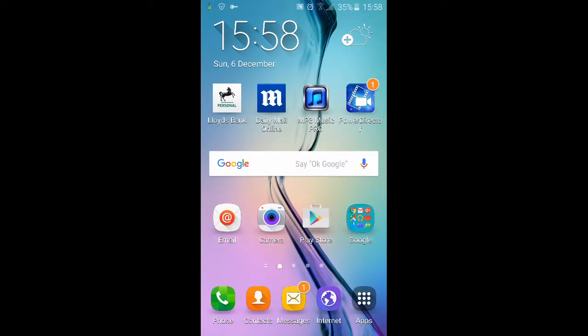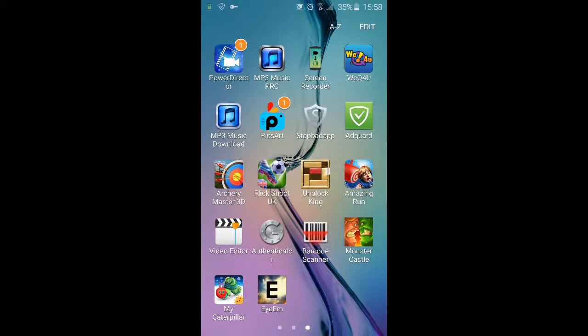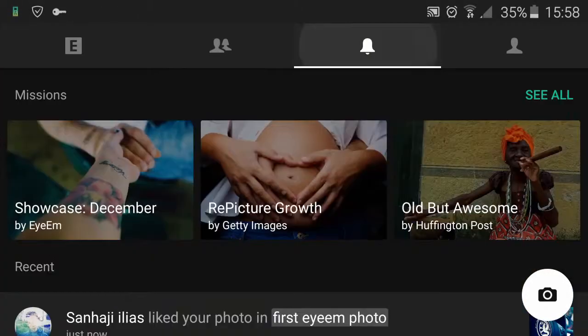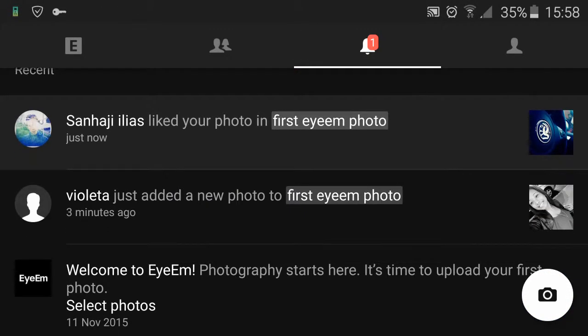Hello everyone, just like always, today I'm going to update you with a new software that makes you £20 per image if someone's using it for private use, and you could get up to £250 if someone's using it for business purposes.